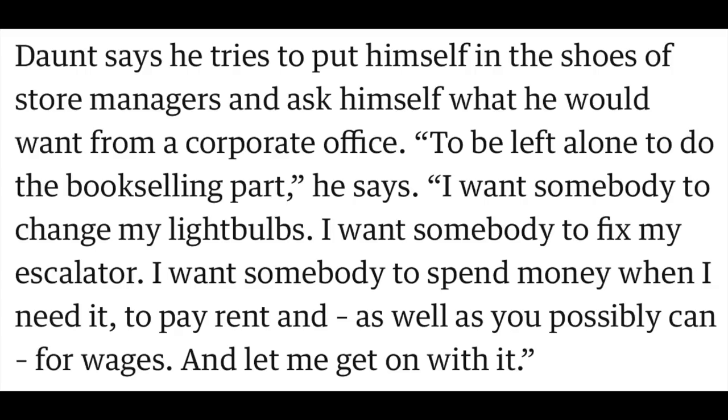He says booksellers and stores largely need autonomy to run their shops. Soon after he arrived, he dramatically reduced the size of the company's corporate staff. But are the booksellers — the people in the stores every day who see what books get sold and what kind of people come in — are they the ones who get to offer suggestions for these changes? I bet they're not. He tries to put himself in the shoes of the store manager and asks what he would want from a corporate office: to be left alone to do the bookselling part, someone to change the light bulbs, fix the escalator, pay rent and wages as well as possible. I've known a few people who've worked at Barnes & Noble and I don't know if the wages part is there yet.